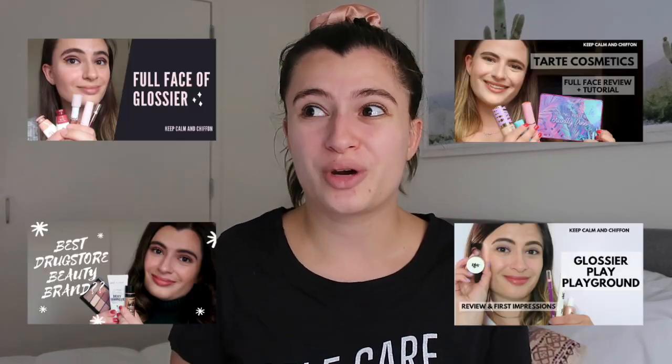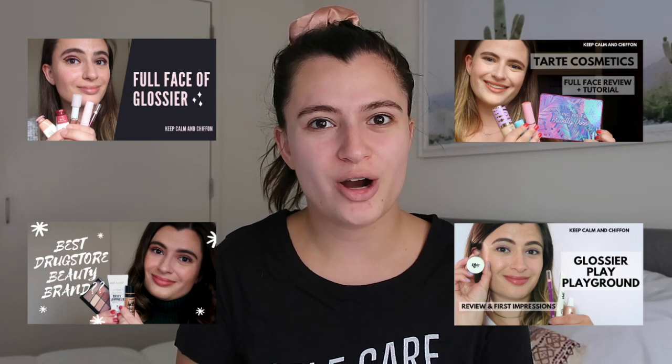Hi everyone and welcome back to my channel, or welcome if you're new here. I'm Austin and on this channel I do tips for beauty and fashion content creators as well as beauty product reviews. Today I am doing not so much a product review but really a first impressions of the new collection from Florence by Mills. I've done a lot of different brand reviews on this channel before, but by far my most watched ever video on YouTube is my Florence by Mills brand review.